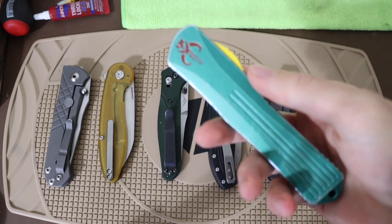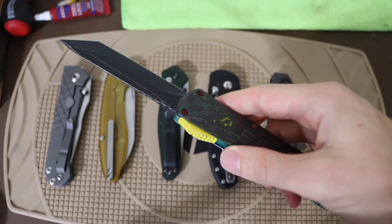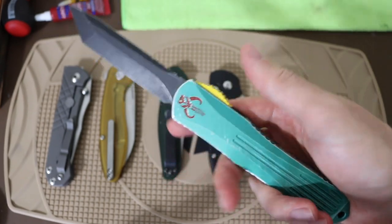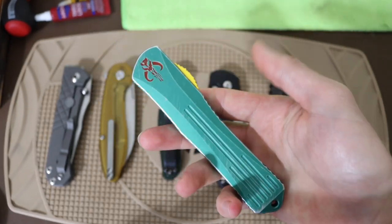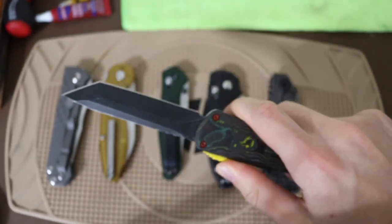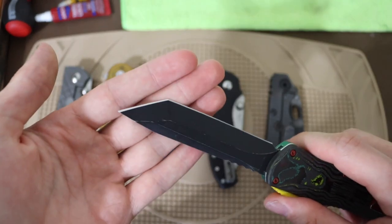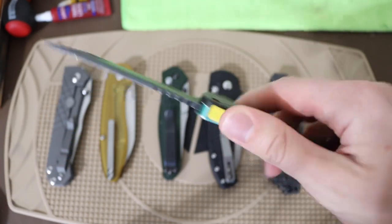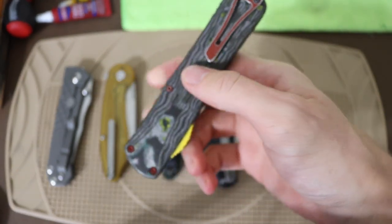First off, one of them has to be the Heretic Knives Manticore X Bounty Hunter. This one, while truthfully I don't necessarily pocket carry every day, is one of those larger knives I do love to have the option of carrying. It's fast-firing, it's pretty big, it's pretty darn useful — not to mention having nearly four inches of Magna-Cut, especially with that tanto blade. It's certainly a very nice option to have around, and I definitely missed the Manticore X by Heretic Knives quite a bit.